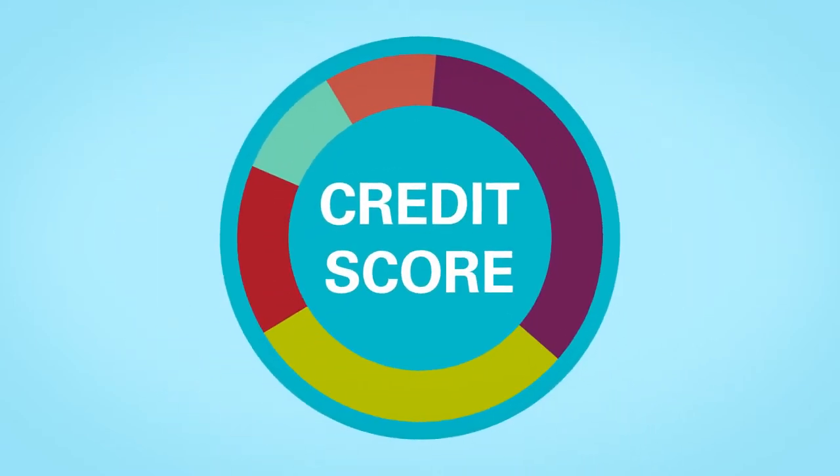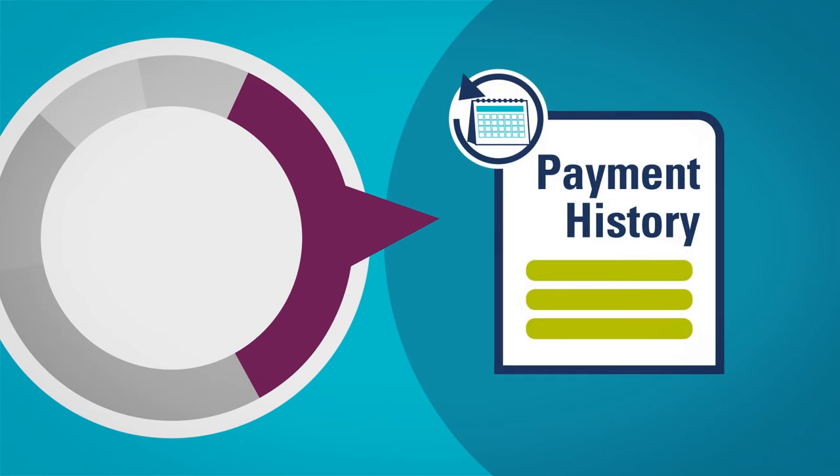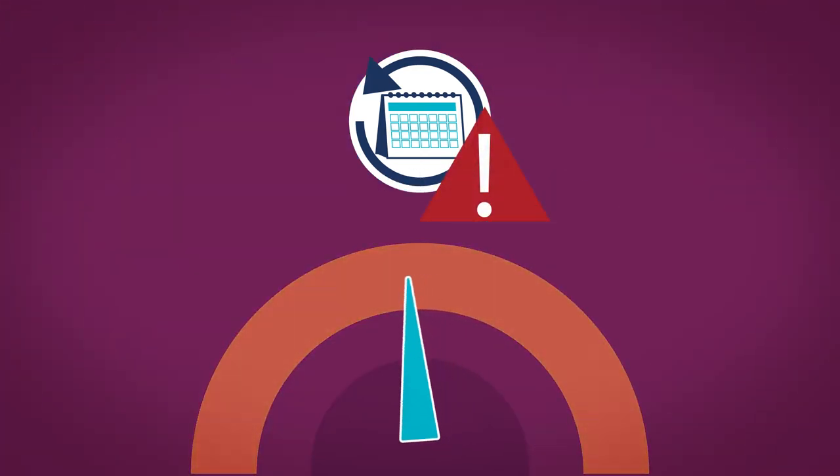Do you know what goes into calculating your credit score? The most important component is payment history, which makes up 35% of your score. On-time payments boost your score, while late payments and collection accounts can be damaging.